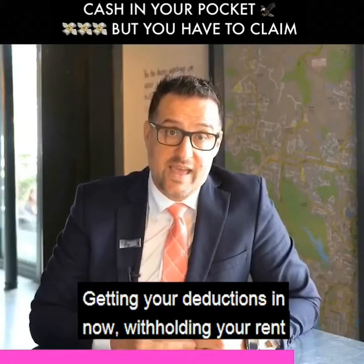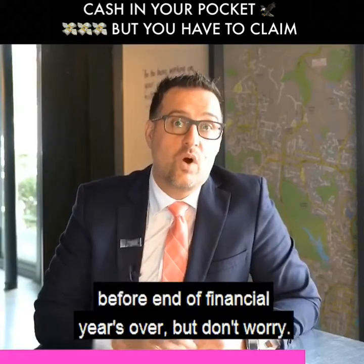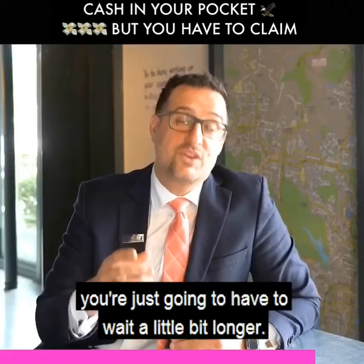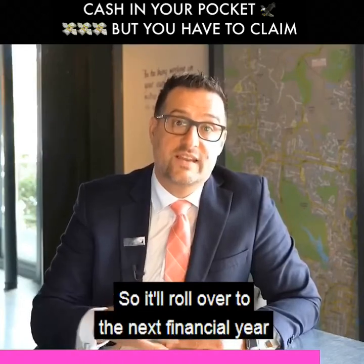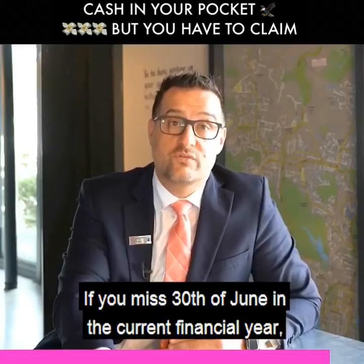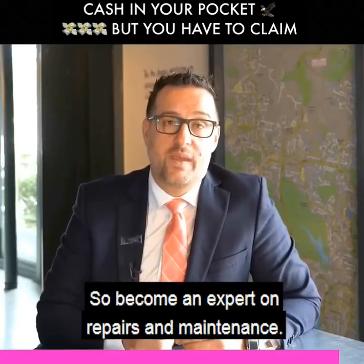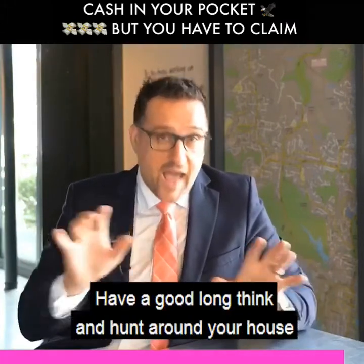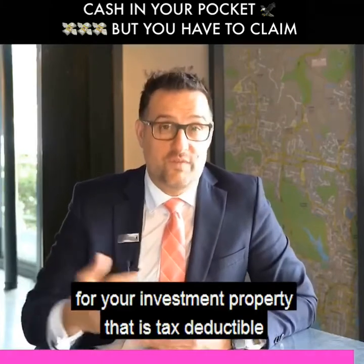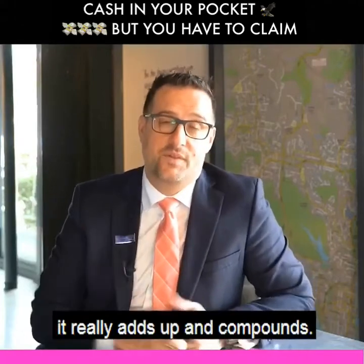Getting your deductions in now and withholding your rent for one or two months before it's paid — all that stuff's fantastic to do. We've only got a little while before end of financial year, but don't worry — you can still claim these things and you'll just have to wait a little bit longer. It'll roll over to the next financial year, and nine to eleven months later you'll get that claim back. So become an expert on repairs and maintenance, hunt around your property, and see if there's something you can purchase that is tax deductible. If you do a couple of those every year, it really adds up and compounds. Cheers, guys.